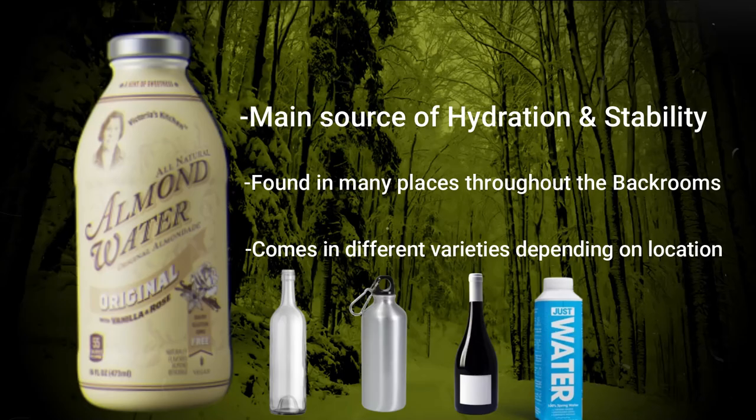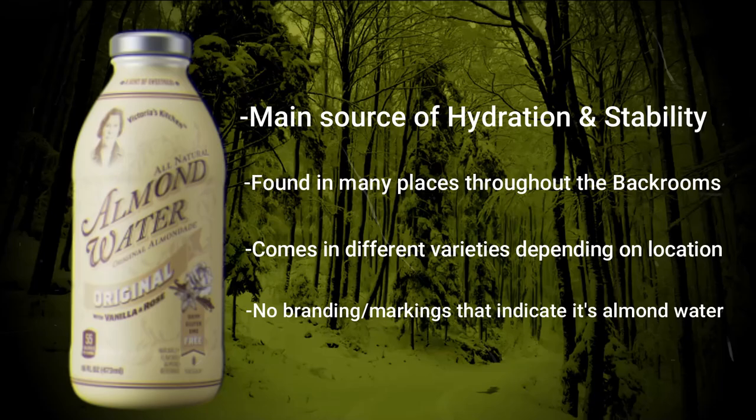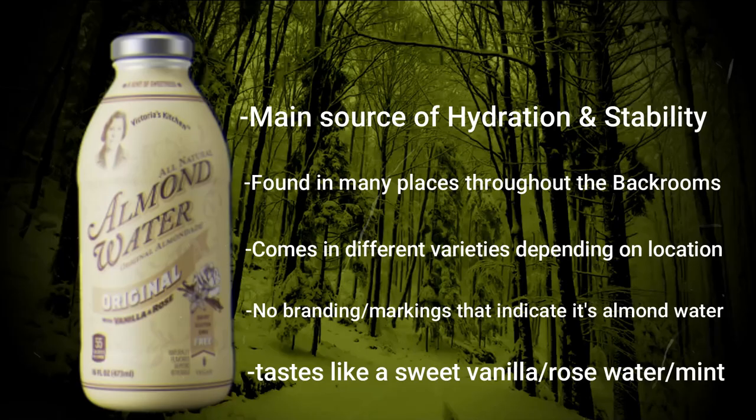It can be found in clear bottles, metal bottles, wine bottles, cartons, and in some levels it even flows through the pipes or into water fountains. Typically all the bottles don't have any branding or logos on them, so it's up to you to identify if it's actually almond water. As far as taste goes, it tastes like a sweet vanilla rose water, or sometimes has a faint mint taste.